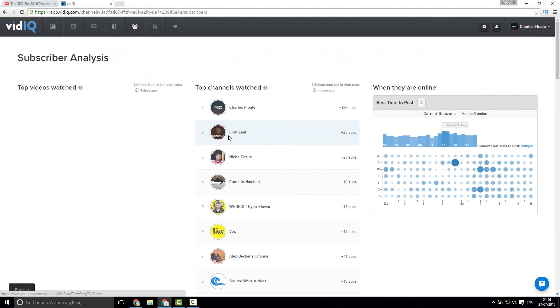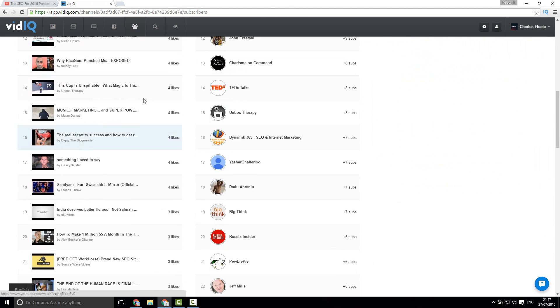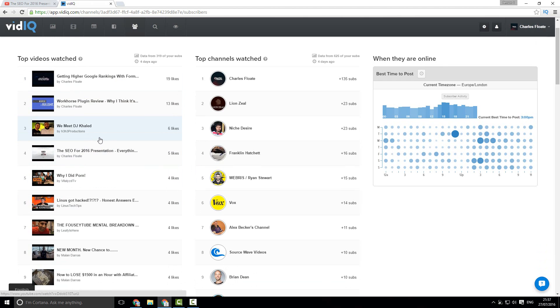You also have your subscriber analysis, which is really important. The top channels watched here are your niche-relevant channels — the channels you gain subscribers from, and also channels generally in the same industry as you. You also get your top videos watched and your best time to post. These are all the different videos that all of my subscribers have liked the most. So if I was a brand, I can see that my subscribers are interested in channels like Linus Tech Tips, Leafy is Here, etc., so I can then go and cross-promote to those brands, either offering a paid collaboration or a partnership.